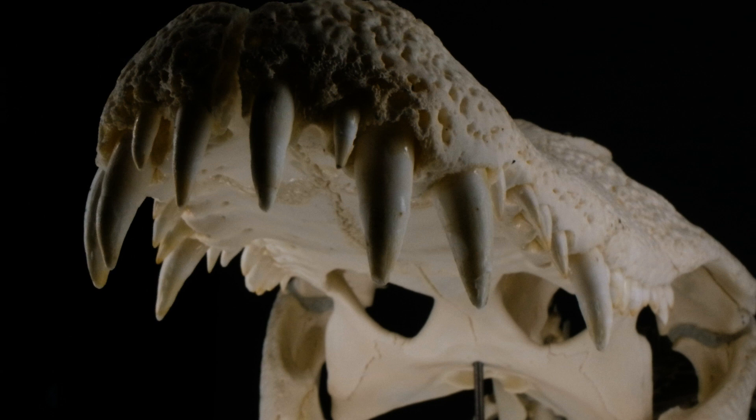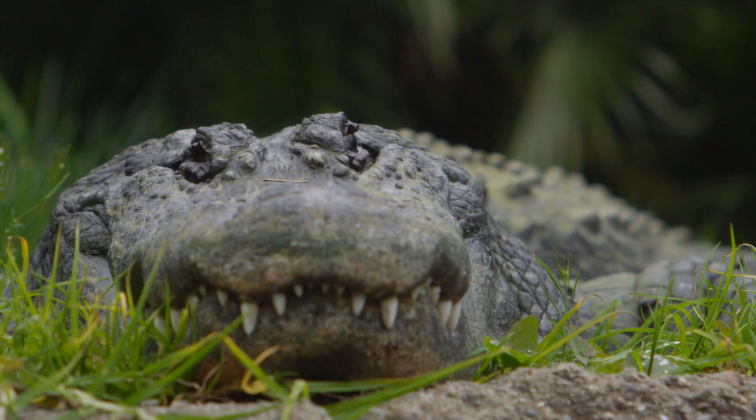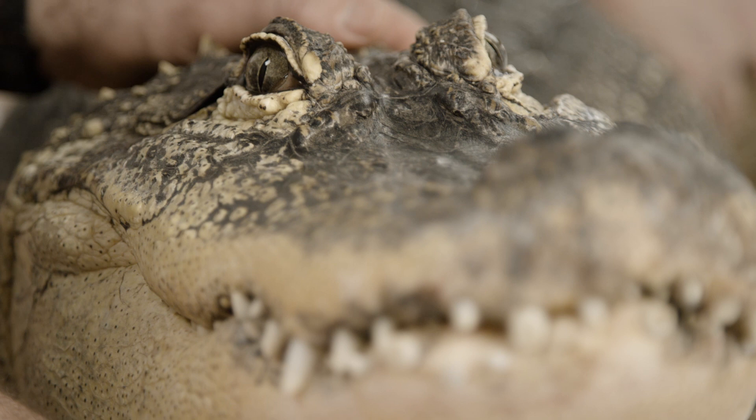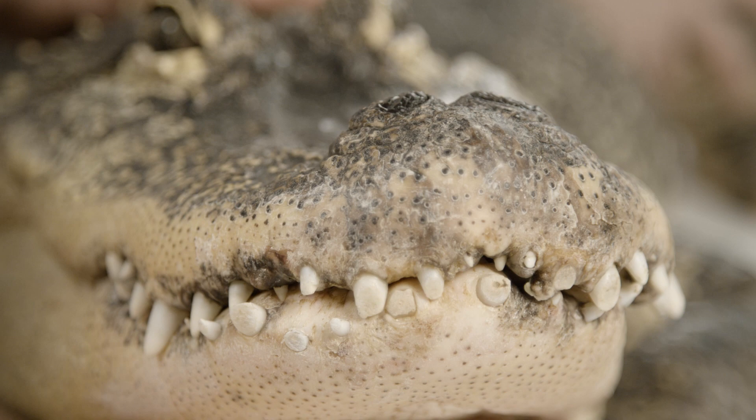If dogs bark and cows moo, you may be wondering what sound a gator makes. Gators can hiss and click, but their main sound is a bellow, which is sort of like a deep growl. It sounds something like this. It's like the sound my stomach makes when I miss second breakfast.